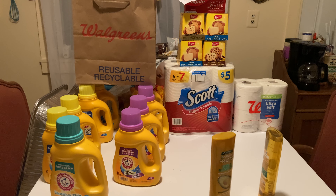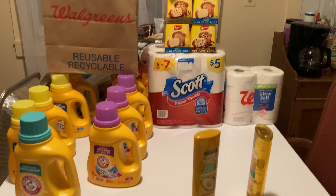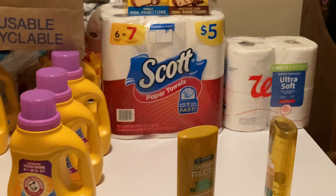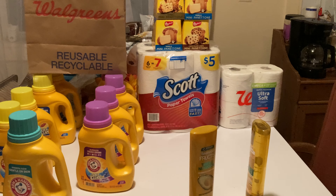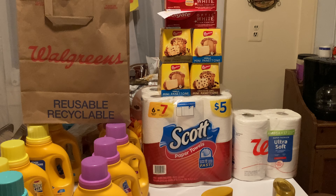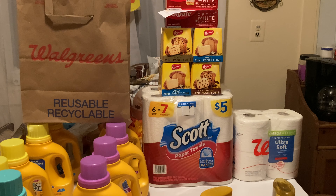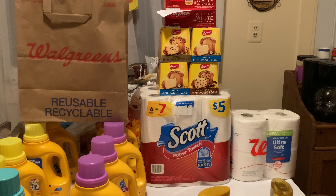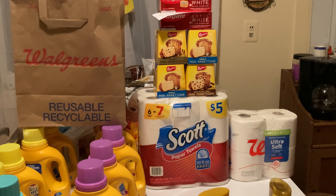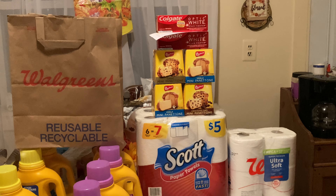The Panettone up here — they're on sale for a dollar. They were on sale for a dollar last week too. They have the two mini Panettone Vanilla and then the Chocolate Chip, or the Classic Mini Fruitcake — a dollar each. Great stocking stuffer, and the box is pretty big for a dollar. Make sure you're checking your prices.